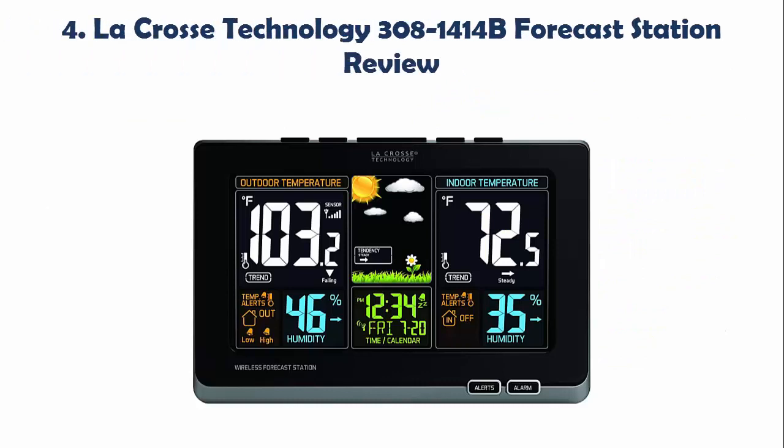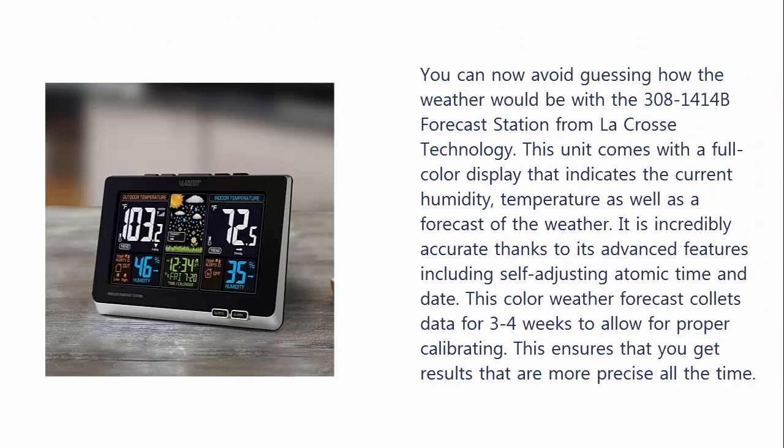Our list at Number 4: La Crosse Technology 308-1414B Forecast Station Review. You can now avoid guessing how the weather would be with the 308-1414B Forecast Station from La Crosse Technology. This unit comes with a full color display that indicates the current humidity, temperature, as well as a forecast of the weather. It is incredibly accurate thanks to its advanced features including self-adjusting atomic time and date. This color weather forecast station collects data for 3 to 4 weeks to allow for proper calibrating, ensuring that you get more precise results all the time.